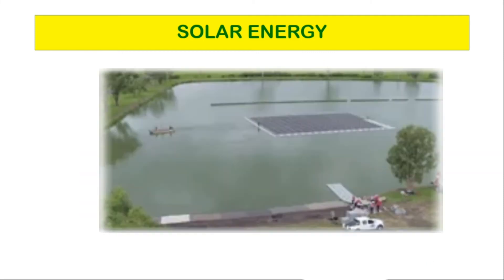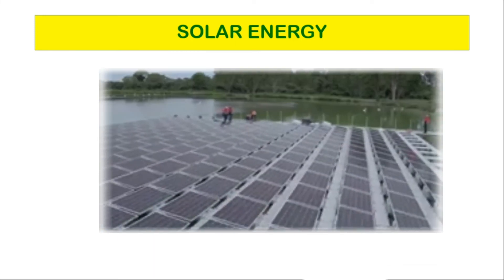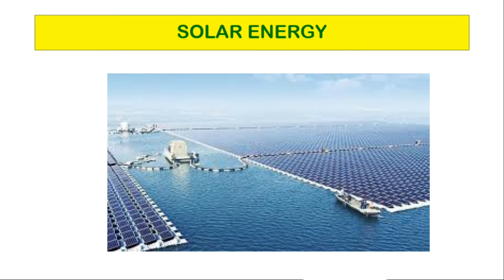Floating solar panels are used on the surface of large water bodies. They are useful in areas where land is not available to place solar panels.